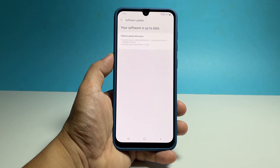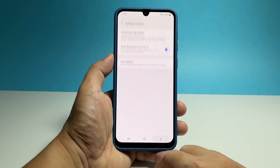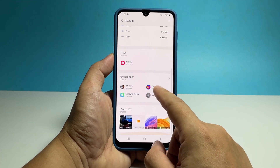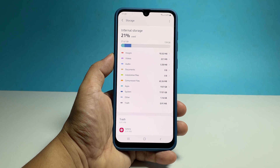If an update is available, then take time to install it. However, if it's already running the latest version, then go back to the previous screen and tap Storage. Check if there's still enough storage space available, because if there's not, then you have to uninstall some of your apps or even delete some of your pictures or videos.